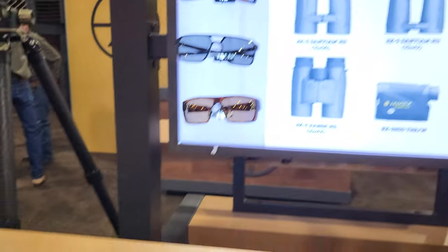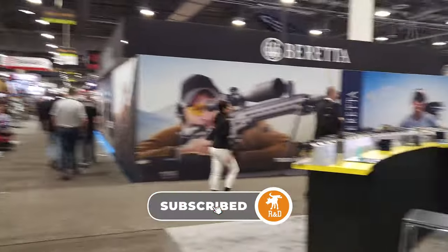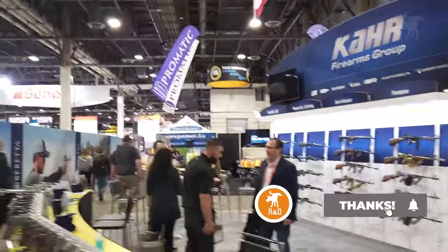They'll be available from select retailers and Leupold.com, so I'm hoping to get my hands on one to test soon. You can get notified when I post that video by subscribing to this channel and hitting the notification bell button.